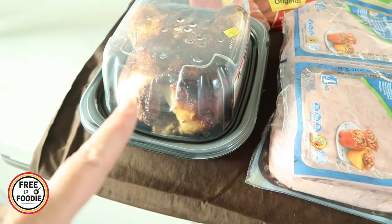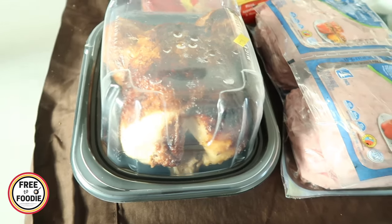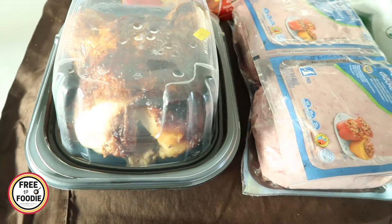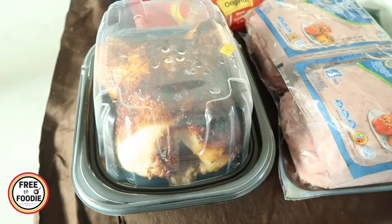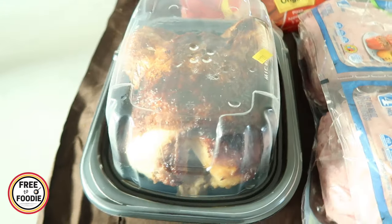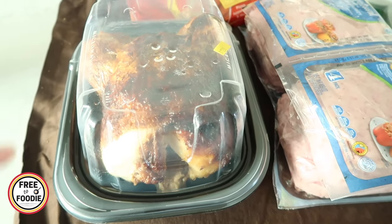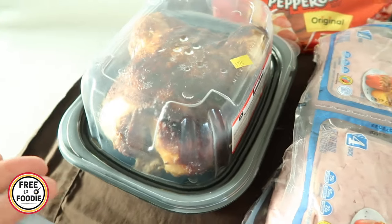First and foremost, we have our rotisserie chicken — $4.99 and a ton of meals. I'm going to have some tonight, share it out for the family with some salad and a little bit of minute rice from the pantry. Easy meal. Then I'm going to use some of this for fajitas tomorrow, and then use the rest for a chicken soup — a nice big stew.